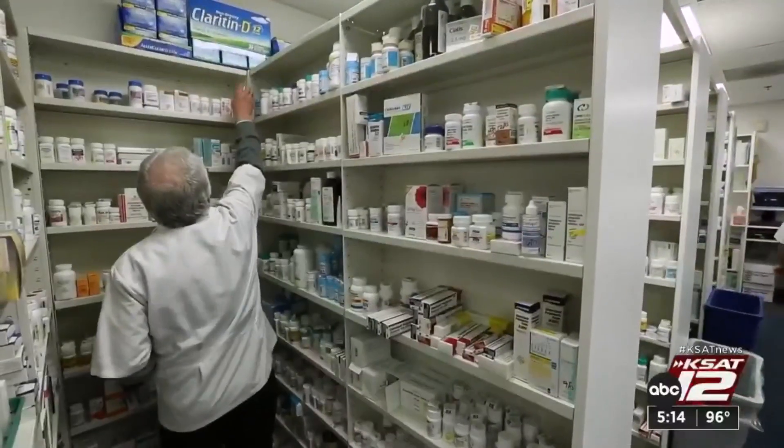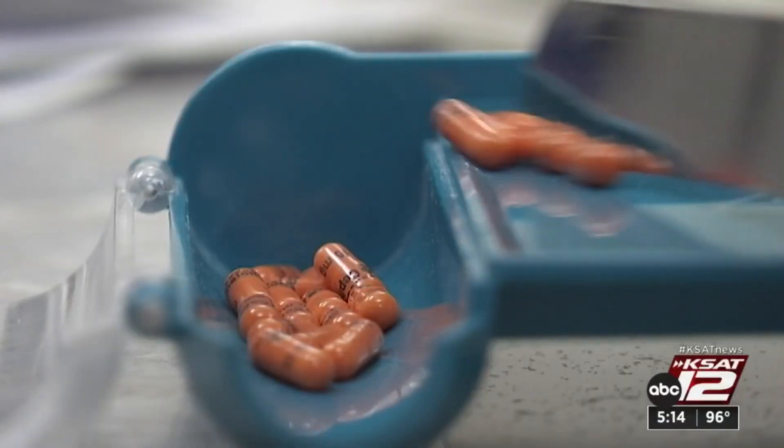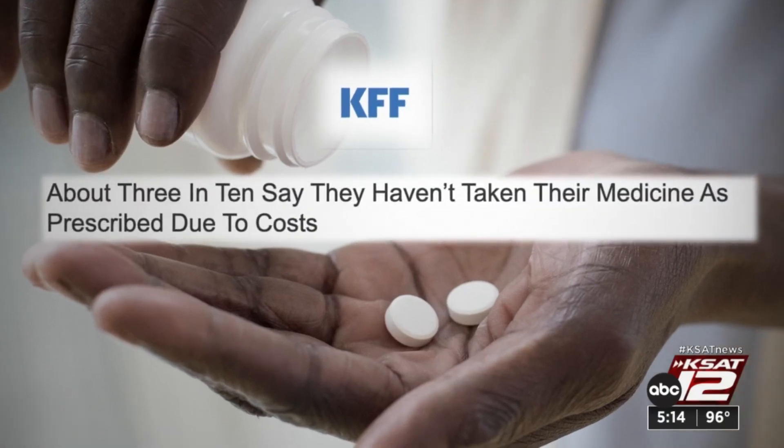The price of prescription drugs is enough to make you queasy. Nicole Phillips takes generic Strattera to manage her ADHD, but she just can't afford it. Because of her high deductible, it was over $800, and she stopped using it because of the cost. The Kaiser Family Foundation found that three in ten adults did not take their prescription as directed last year because the cost was too high. It's not just uninsured people who struggle — many insured people have high deductibles they must meet before benefits kick in.